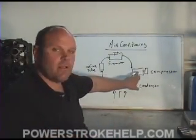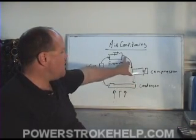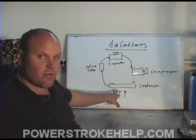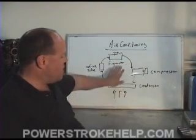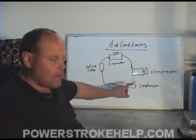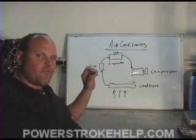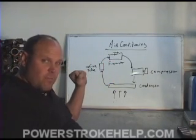The AC compressor runs off of a belt off the front of your engine and it draws the Freon out of the evaporator and compresses it. It then passes through a condenser, and as you drive down the road, air comes across the condenser and turns it from a gas into a liquid. As it pushes through, it goes through what's called the orifice tube. As the Freon passes through, it goes from a big tube down to a very small hole.